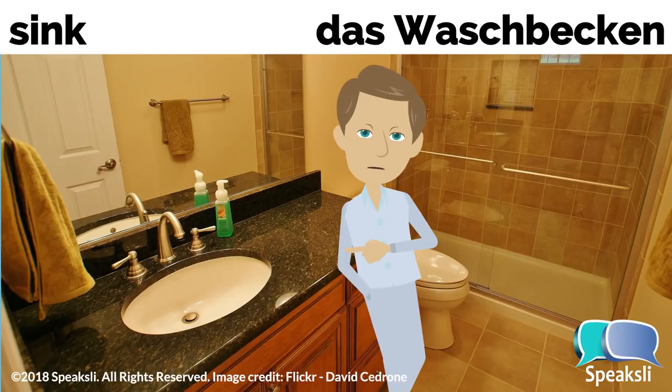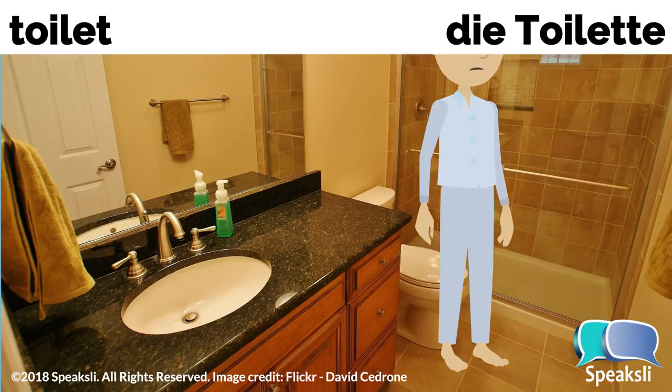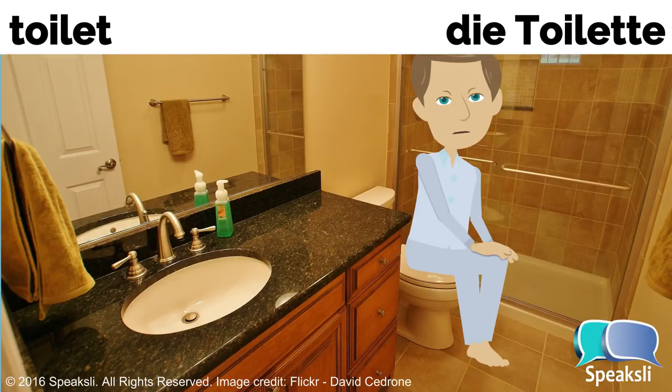Sink — the sink. Waschbecken, das Waschbecken. Shower — the shower. Dusche, die Dusche. Toilet — the toilet. Toilette, die Toilette.